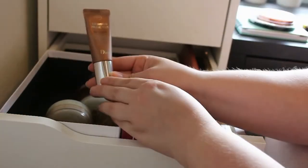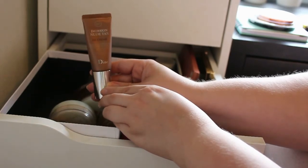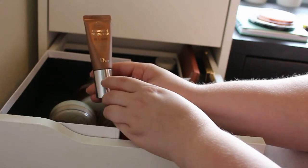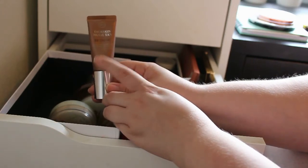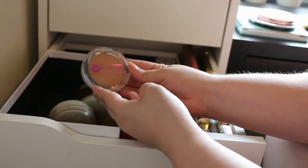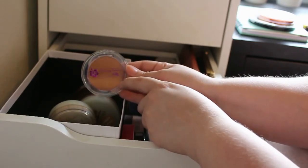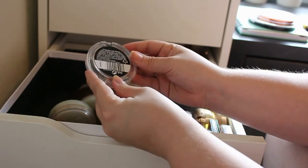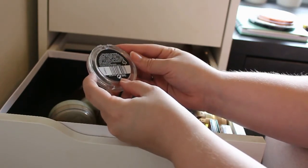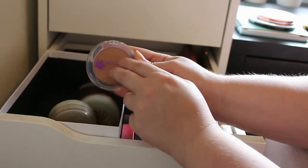Next up I got this Dior Skin New Tan BB Cream in 001. I have to be honest I haven't tried it that much, but I'm going to keep this for the summer and see how it goes. And then I got this new one — this is the bronzing powder from CN, you can get this in Lidl, and this is in the shade 03 Bronze Shimmer. So I'm going to keep this to see how it goes.